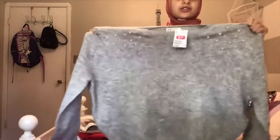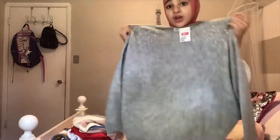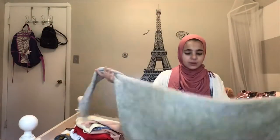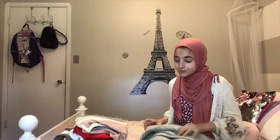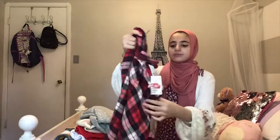Okay, so this sweater is the pearl one — it's really stretchy, it's going to be like a big oversized sweater. I love that it has pearls on it. It's gray and you could wear it with light jeans. There are pearls on the bottom of the jeans too. And — spoiler alert — I also got what feels like a flannel.